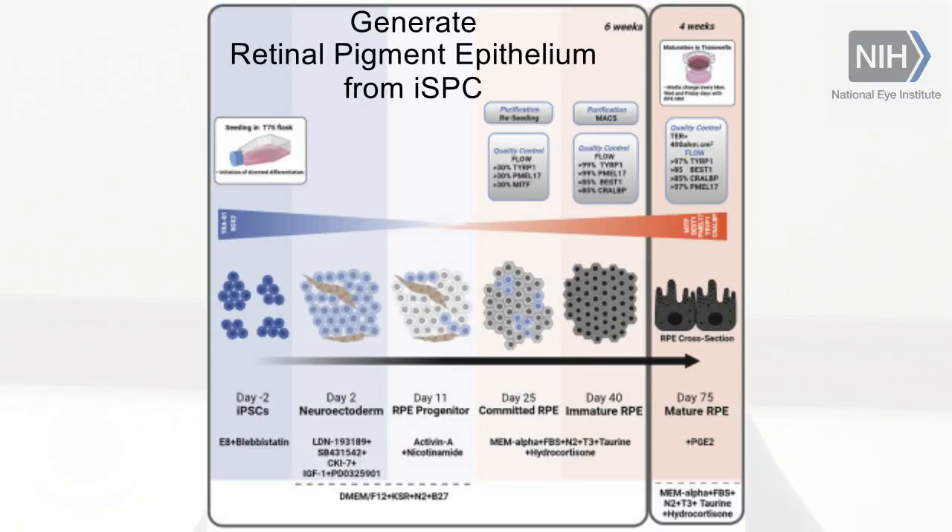So if you have 10 patients, you're going to have 10 lines to work with and you're going to have to make 10 different RPE cell preparations. With that autologous approach, you have to have a process that is reproducible and efficient.